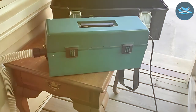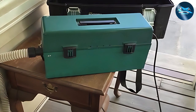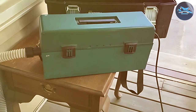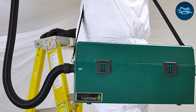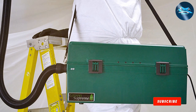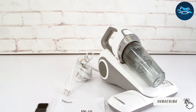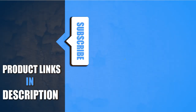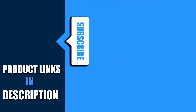And there you have it — our comprehensive guide to the 7 best vacuums for tackling bed bug infestations. Remember, choosing the right vacuum is a crucial step in maintaining a pest-free home. Each of these models offers unique features and capabilities, ensuring you can find the perfect fit for your specific needs. Don't let bed bugs take over your space — equip yourself with the right tools and fight back. For more home solutions and product reviews, don't forget to like, share, and subscribe to our channel. Stay safe and pest-free!